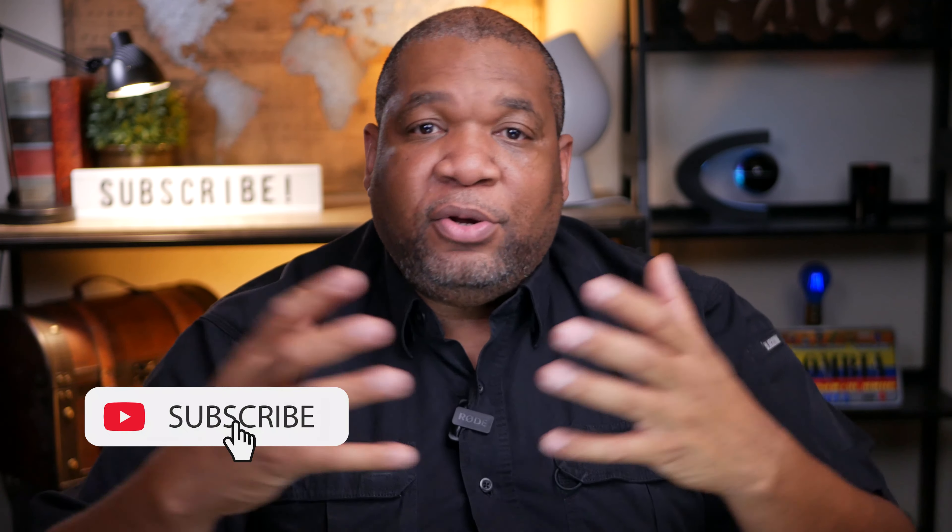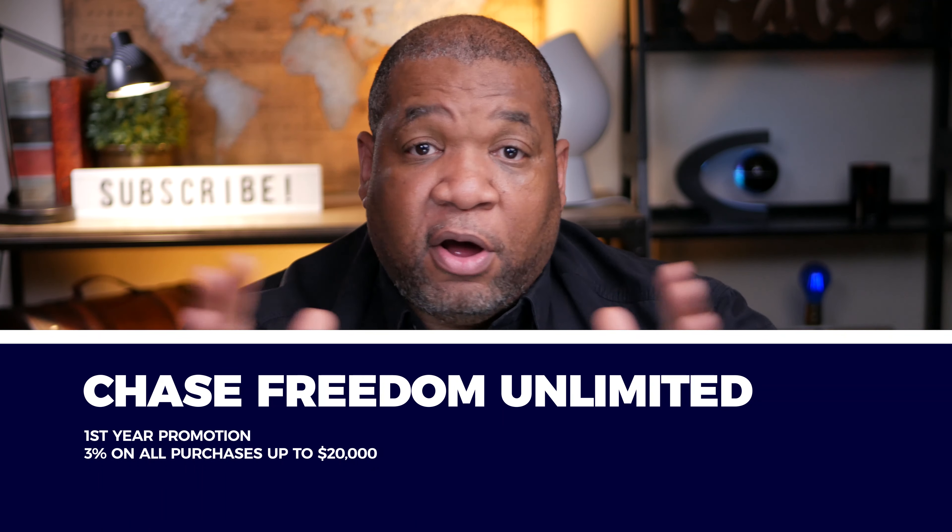I like the Chase Freedom card because you have the rotating categories — every quarter it rotates and you get five points per dollar spent, up to $1,500 in that quarter. It's a good starter card. The Freedom Unlimited gives you 1.5 cents per dollar on all purchases, so you don't have to think too much. The Freedom gives five points in rotating categories and one point on everything else. Both cards have zero annual fee.